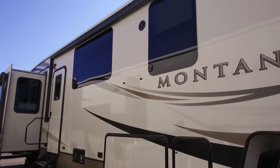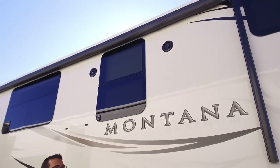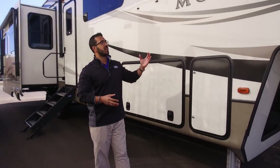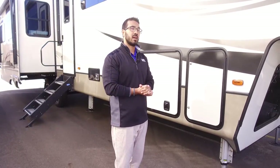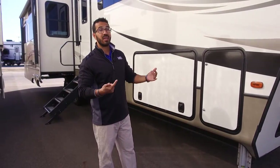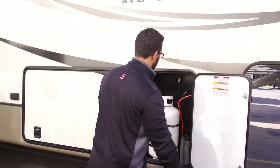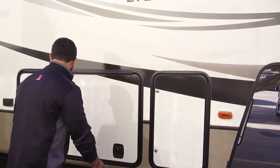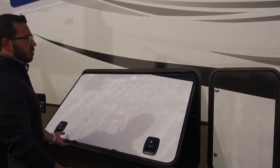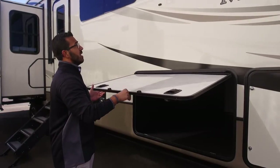On both sides of this window you'll notice outside speakers — that's something new to Montana about two years ago. They had it on their old Mountaineer line and High Country but didn't bring it to the actual Montana until a couple of years ago. As I mentioned, those are connected to the multimedia center inside, and that unit is Bluetooth capable, so you can sit out here and control everything via your cell phone or tablet. Right over here is one of two propane tanks — a 30-pounder on this side, same thing on the other, for 60 pounds of propane total.